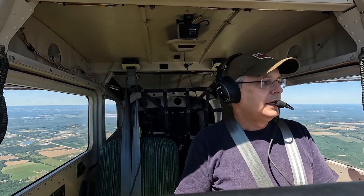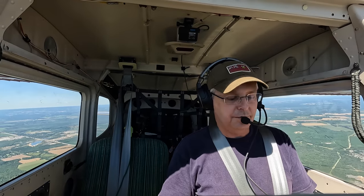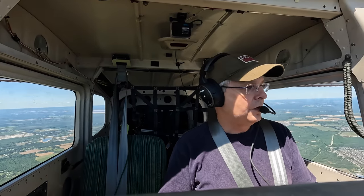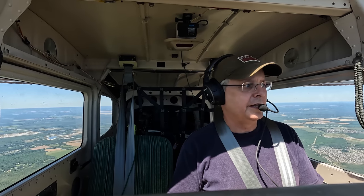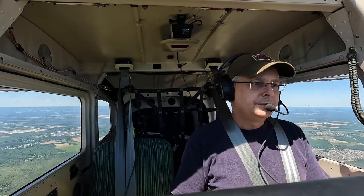A flight plan isn't needed — you don't have to file one. Even though I'm really close here to Toronto Terminal, I don't have to get on the radio with them. My next radio call is just before I get to Oshawa to let Oshawa Tower know I'm inbound for landing on a flight plan. It's not what a lot of people think it is.